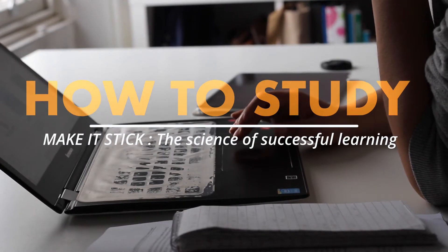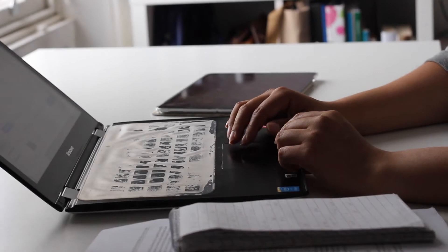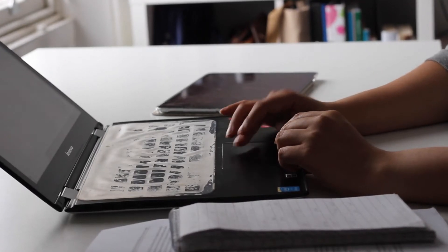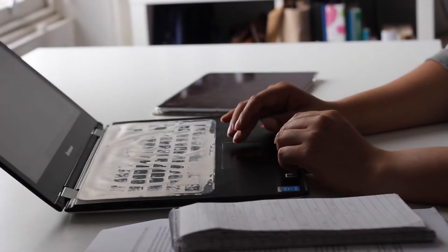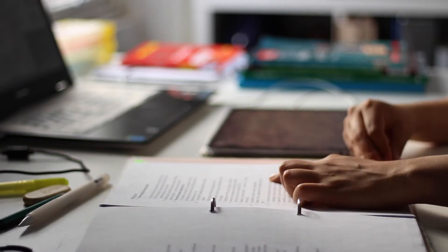I am a doctor. I graduated around three years ago. However, in the last year, I had to prepare for at least three important exams in my life. Unfortunately, not all of us know how to study.